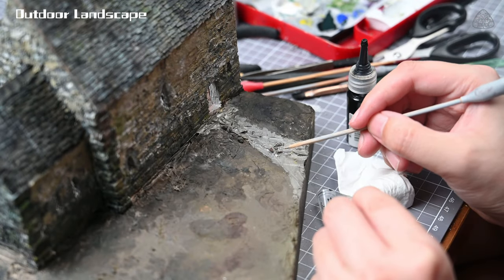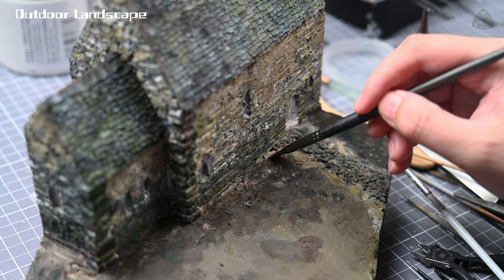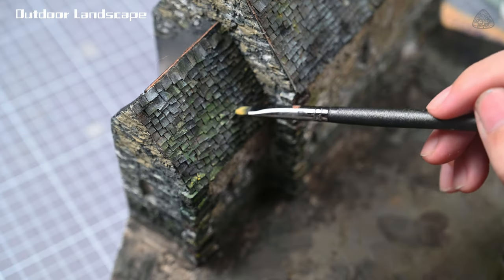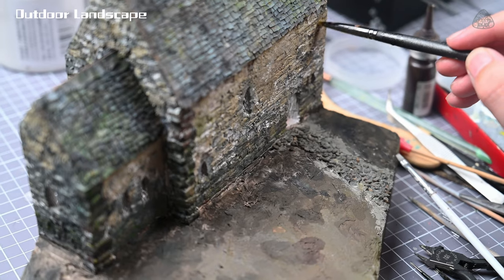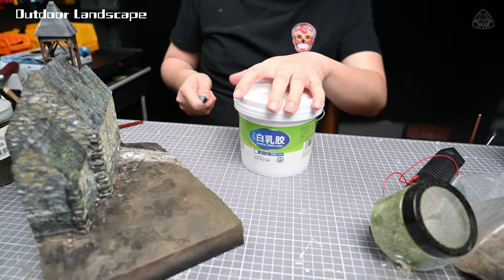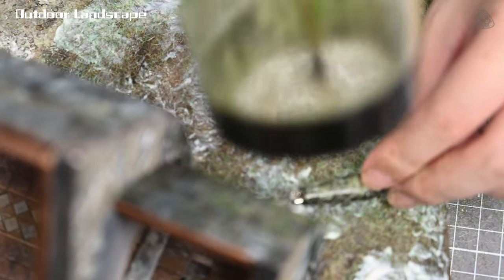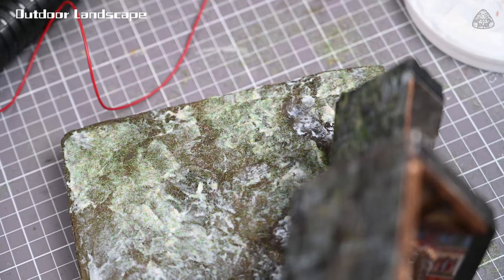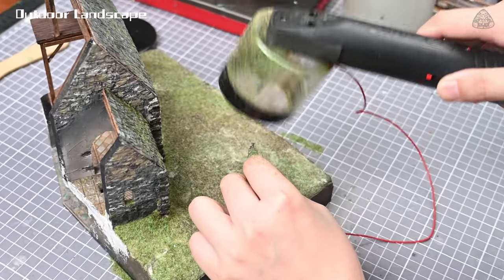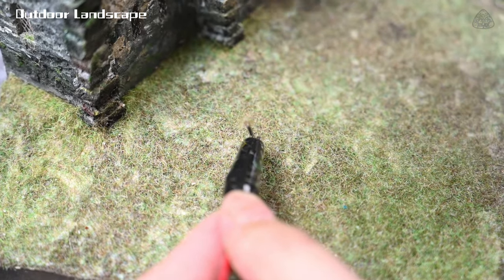The next step is to create the exterior landscape. The scene is set in autumn and the grass is already yellowing. Throughout the process, I kept adjusting the colors of the walls, tiles, and floor to keep the tones consistent but at the same time very layered. The grass dust used here is not a single color but a mixture of several colors. The flocking process is usually repeated three to five times, and the proportions of colors used are not exactly the same each time — the advantage being that the whole turf has a more natural color and condition.